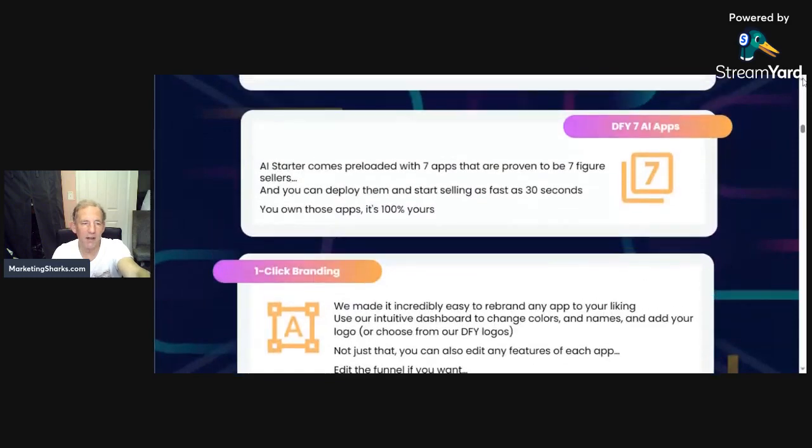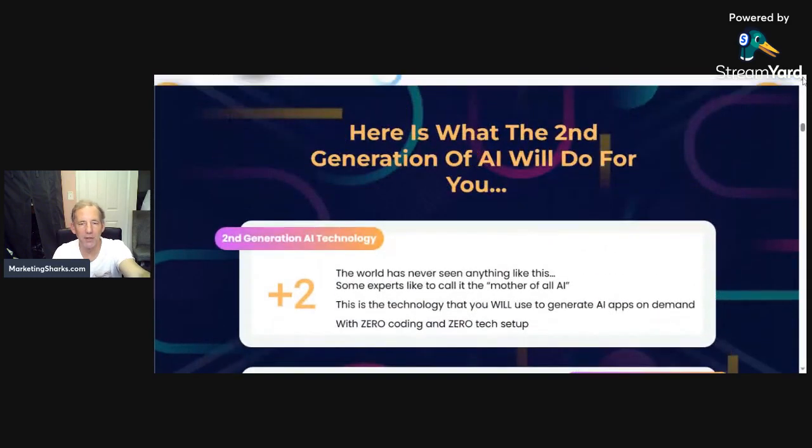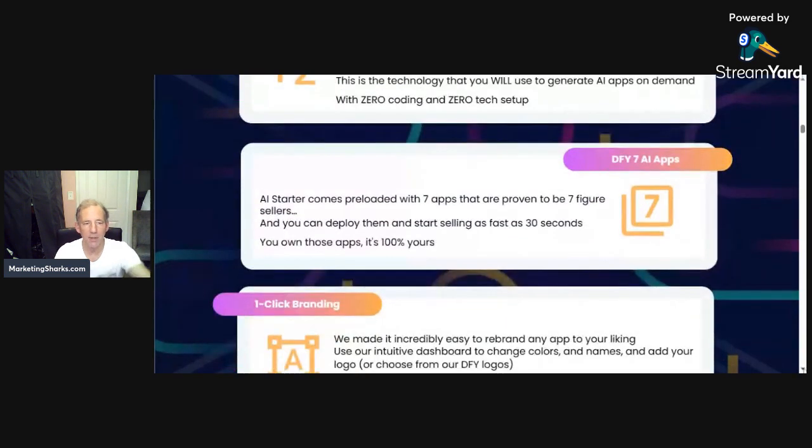Let me show you each of the things. It's really a software bundle. The starter is pre-loaded with seven apps and they're proven to be seven-figure sellers. I'll go through that in a second.